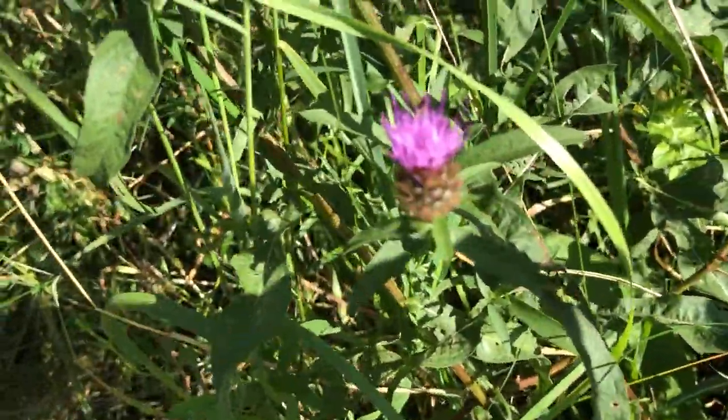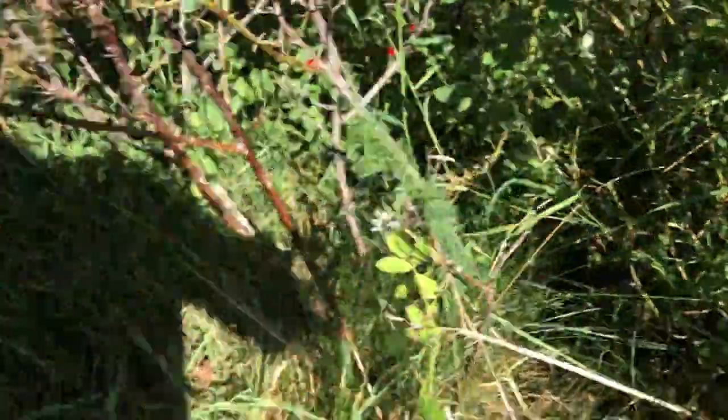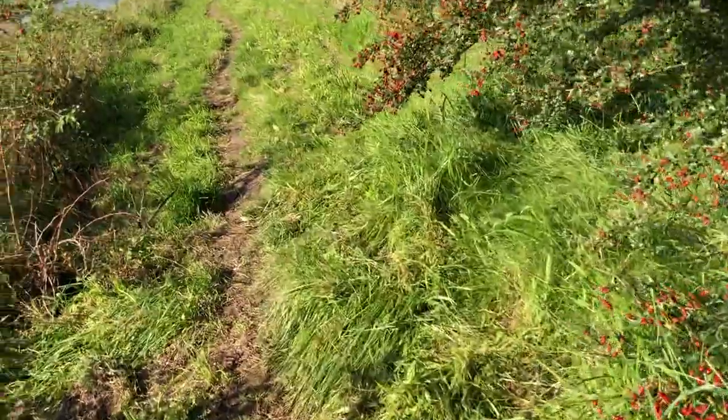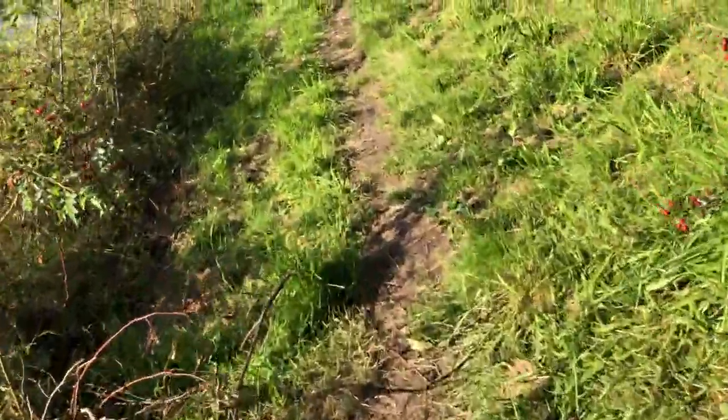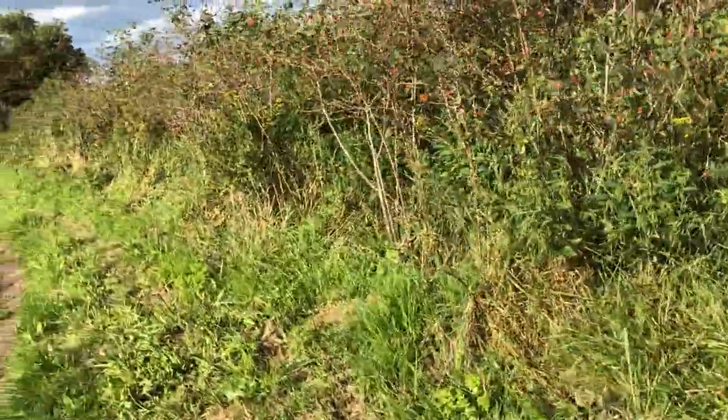We've got a knapweed there, just a single one on its own. You can literally walk five steps and there's a different plant as you're moving along — it's absolutely fantastic down here.